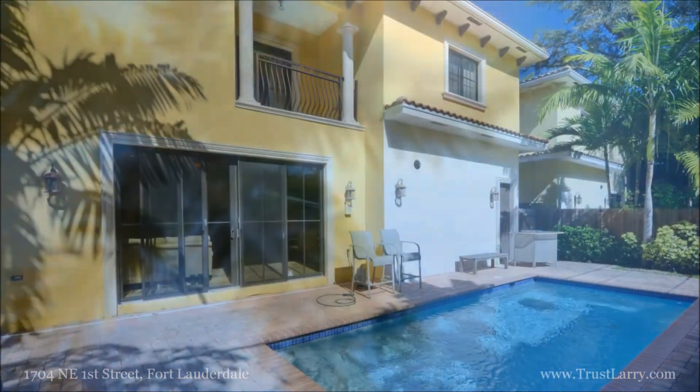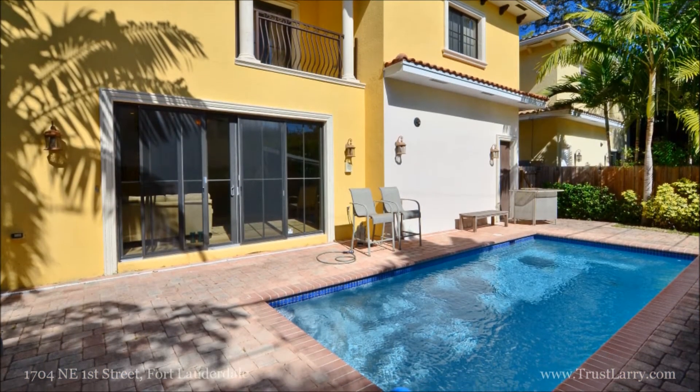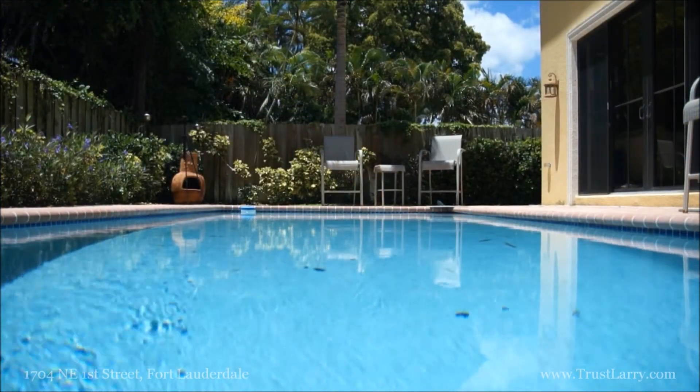Though the beach is just minutes away, you don't have to go any further than your backyard to enjoy the sun with a relaxing dip in the pool.